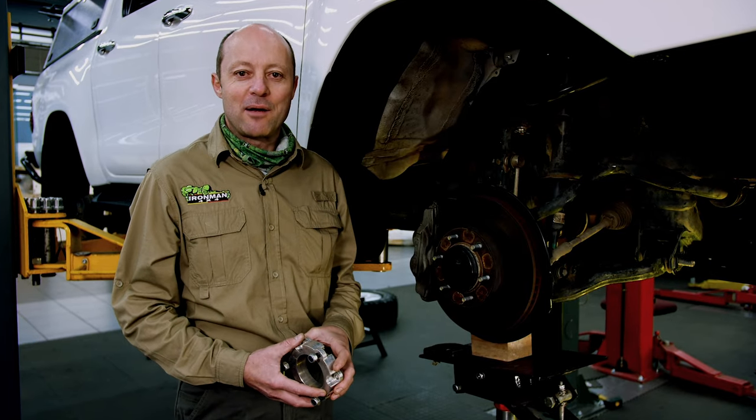G'day folks, I'm Mick Fensail from Ironman 4x4. Let's discuss the controversial subject of bull bars, underbody plates, side steps, battery equipment, canopies, roof racks, sliding systems, water storage, additional fuel, everything that can be done.